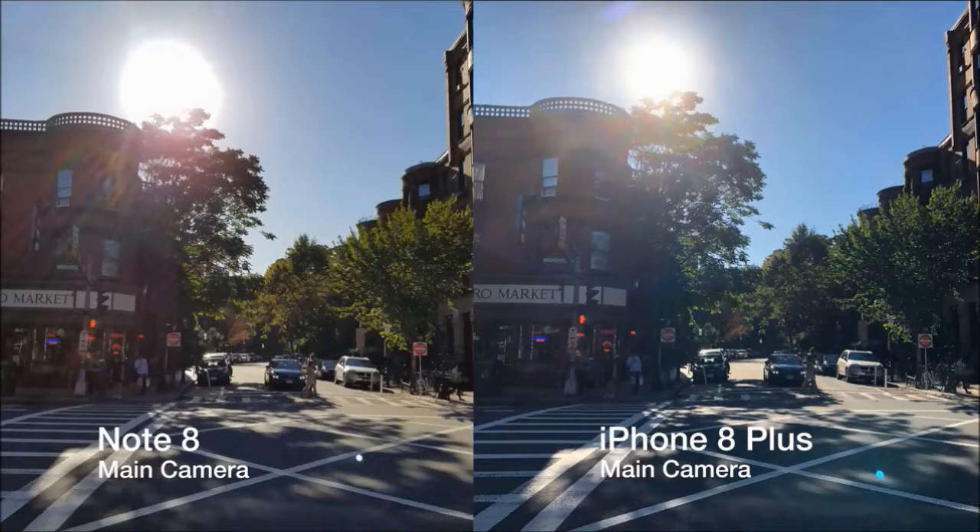In direct sunlight, the Note 8 performed better at maintaining details. In the Note 8's shot, the top of the building has more detail and the ground kept more of its natural color. The sun caused a blue tint to appear on the floor of the iPhone's shot.